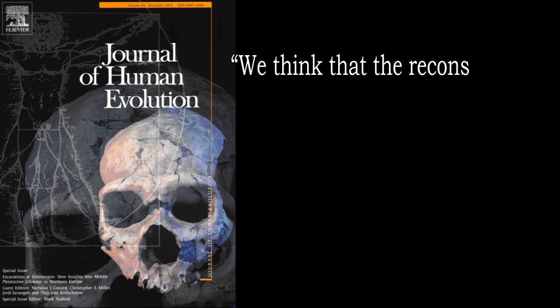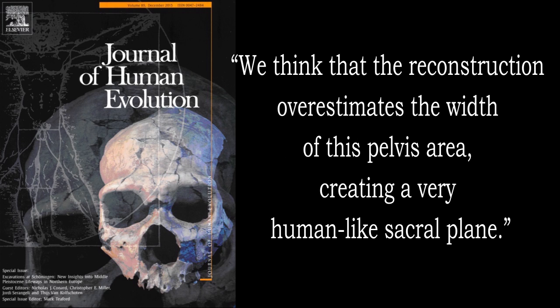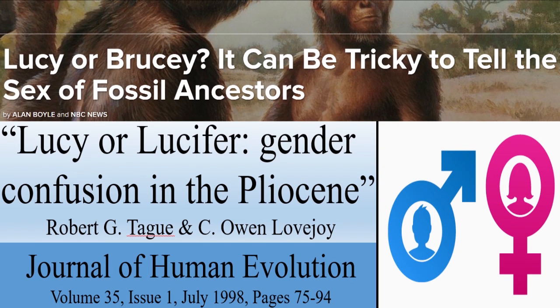Even evolutionists in the famous Human Evolution Journal have problems with this reconstruction, stating: 'We think that the reconstruction overestimates the width of this pelvis area, creating a very human-like sacral plane.' Since 1995, evolutionists have been battling out Lucy's gender, with some even suggesting that male names like Brucie or Lucifer would better fit the fossil.